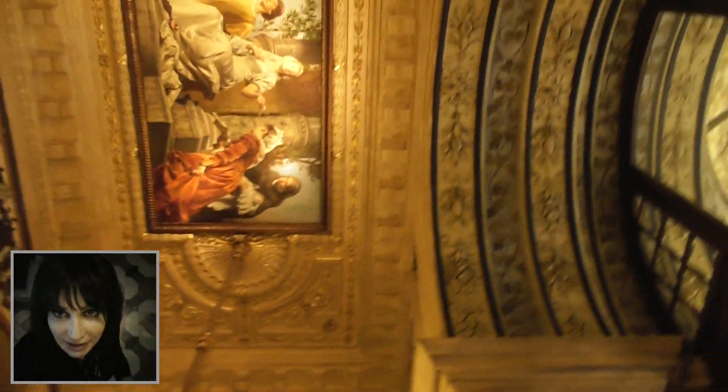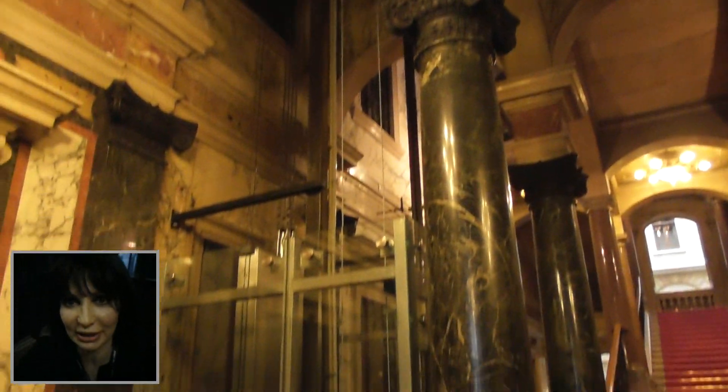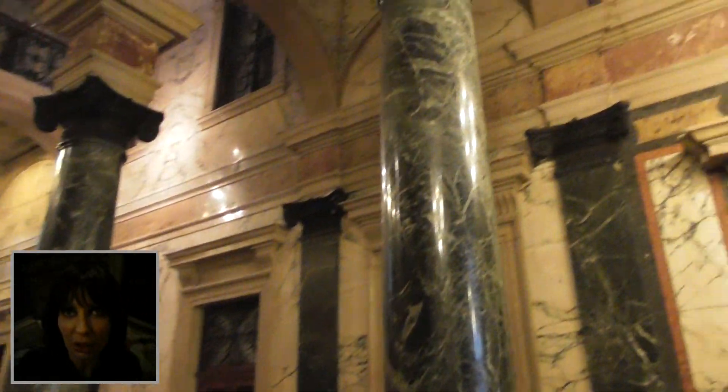Oh wow, I can't believe it! This looks so precious — it looks like the Cappella Sistina in a way. And so this is the colonnade in marble.